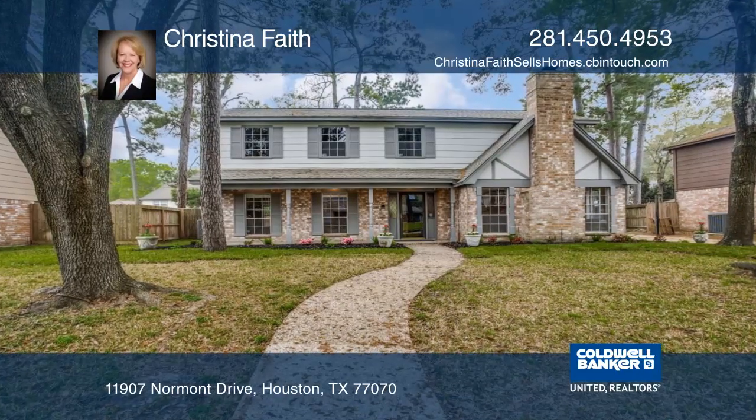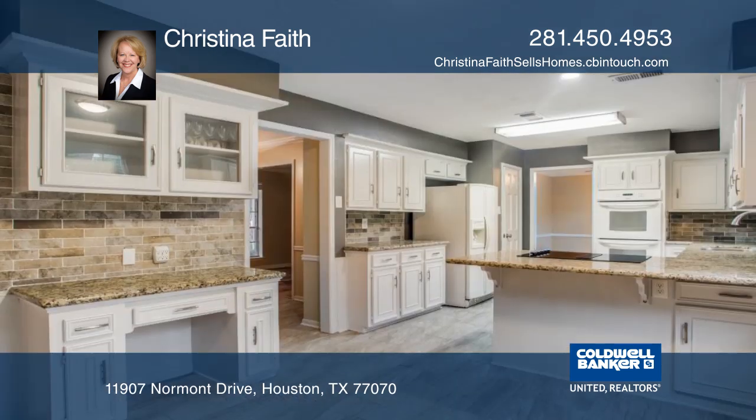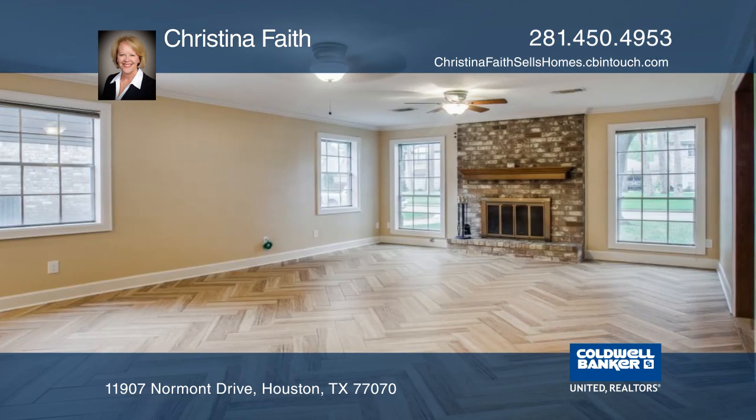This beautifully updated move-in ready home is situated on a large lot. Enjoy entertaining with two large living spaces downstairs and an updated kitchen with granite countertops and wood pattern flooring.